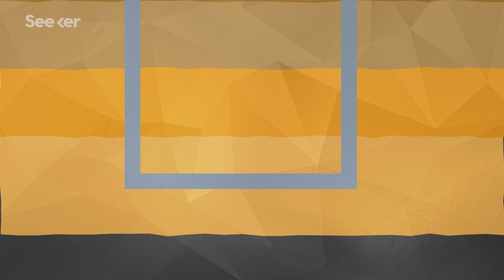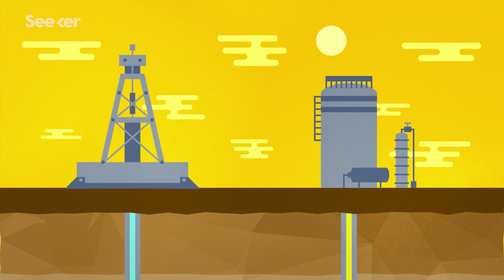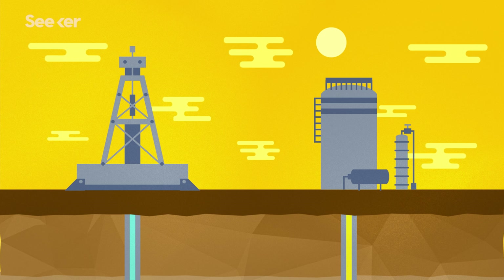Then a fluid mixture, containing water, sand, and a bunch of chemicals, is blasted down the well at extremely high pressure, breaking that shale apart. As the gas is released from the rock, it flows back into the well, where it can be sucked up to the surface to be collected and separated from the fracking fluid.